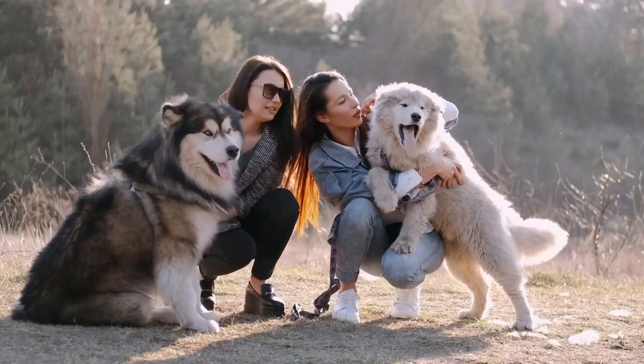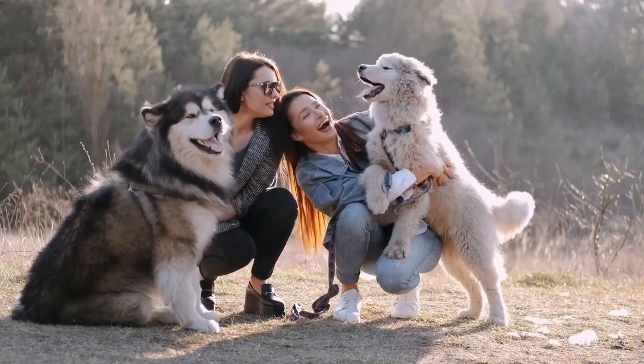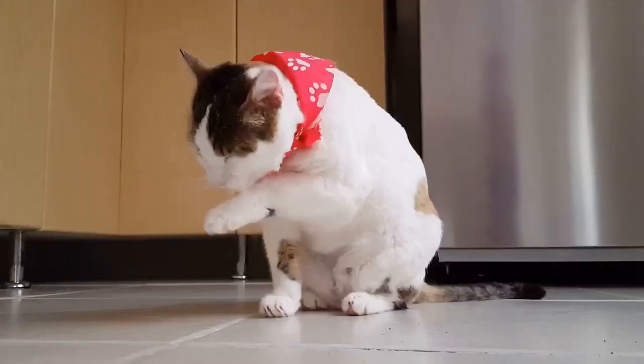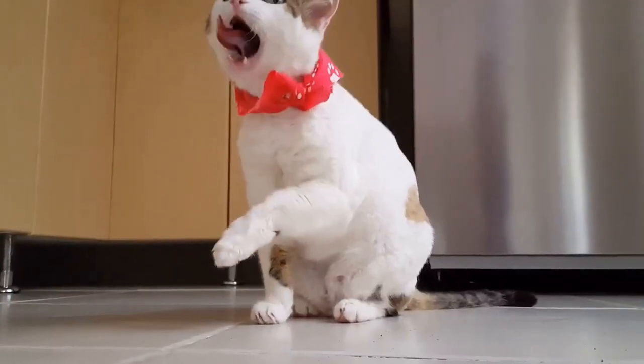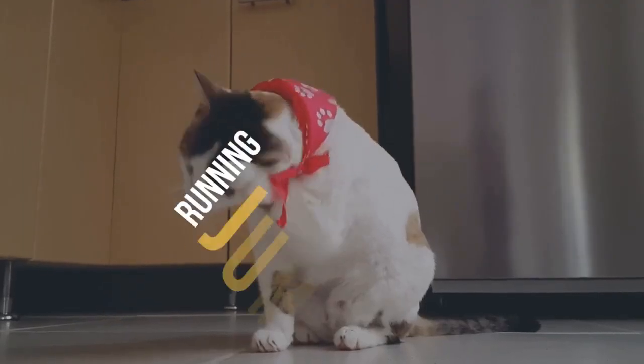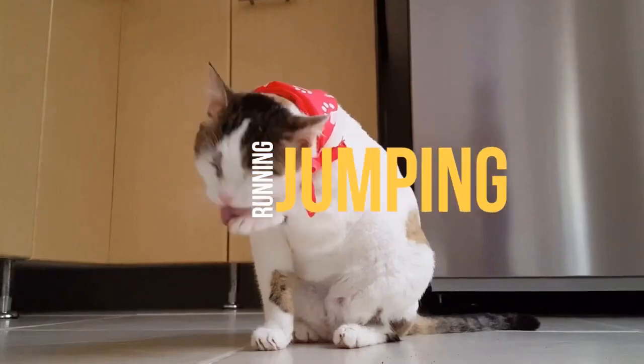While most people go for either a dog or a cat, or several of those two, there are plenty of other interesting options out there. Sure, cats and dogs are the most common and easy to find pets, but they're not the only animals you could have running and jumping around your house.